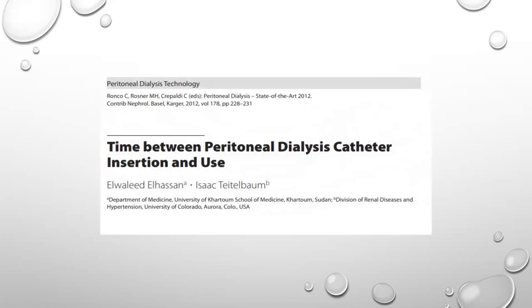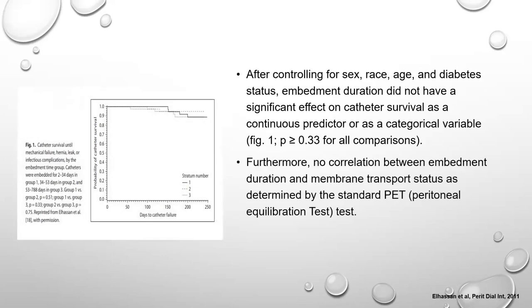Another group investigated whether embedment duration affects catheter survival in a cohort of 122 patients. At exteriorization, approximately 85% had good flow, increasing to about 92% after surgical or radiological intervention. When adjusted for sex, race, age, and diabetes, embedment duration did not significantly affect catheter survival. Furthermore, there was no correlation between embedment duration and membrane transport status as determined by the standard peritoneal equilibration test.